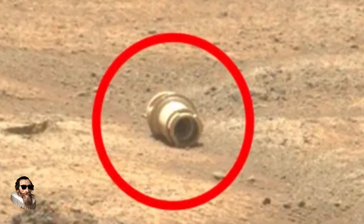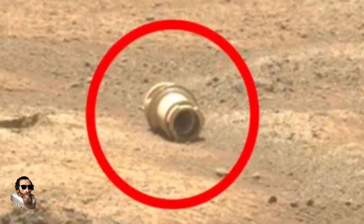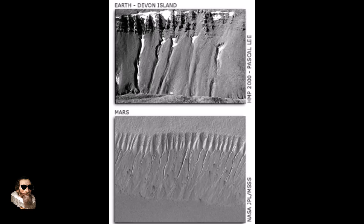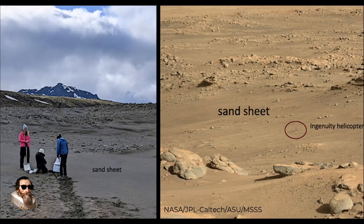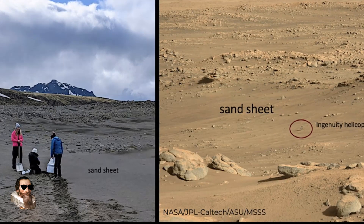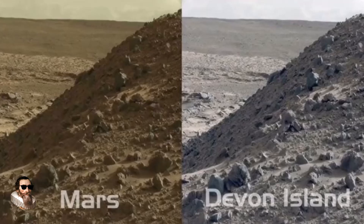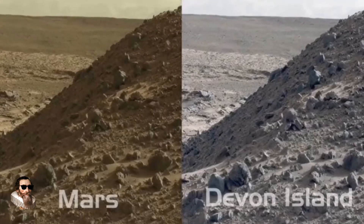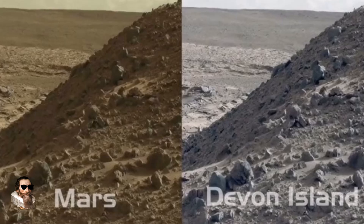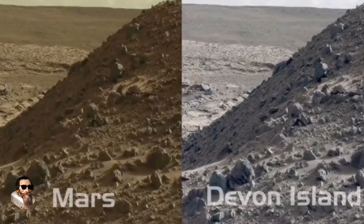Devon Island is undeniably one of Earth's most Mars-like environments, but its remote location, visual similarity to Mars and controlled access have also made it fertile ground for conspiracy theories. What do you think — is Devon Island a stage for deception, or is it a vital stepping stone in humanity's quest to reach for the stars? Comments below, and as always, thank you for watching.